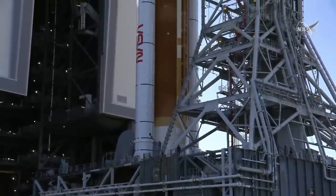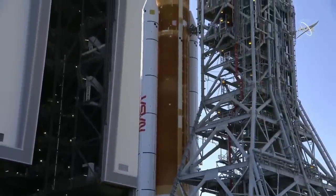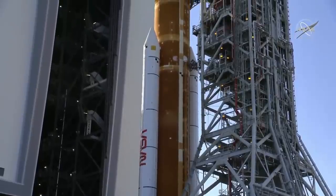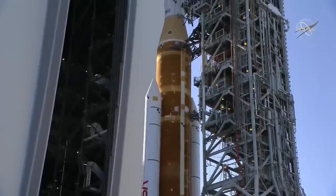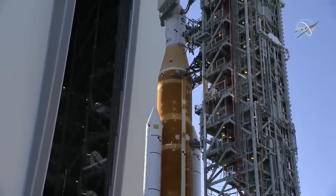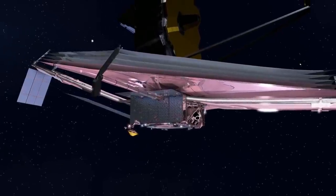Hello everybody and welcome. This week saw another fantastic milestone for NASA — yes, the fully stacked SLS rocket was rolled out for its wet dress rehearsal, but what excites me way more is a milestone concerning the James Webb Space Telescope.